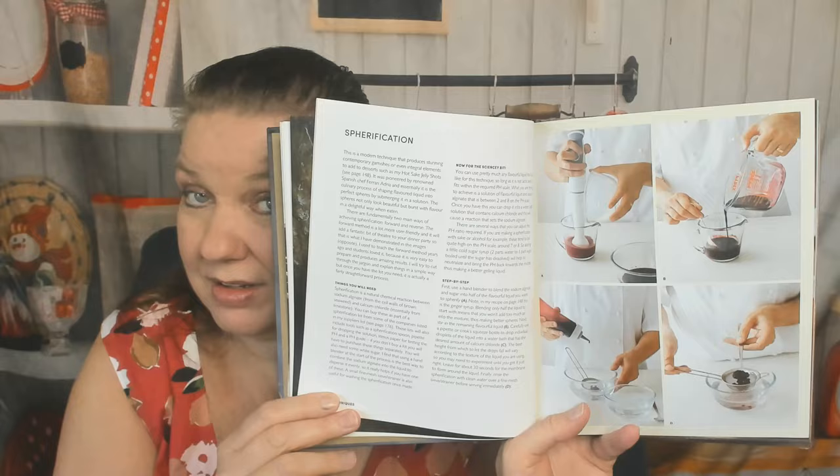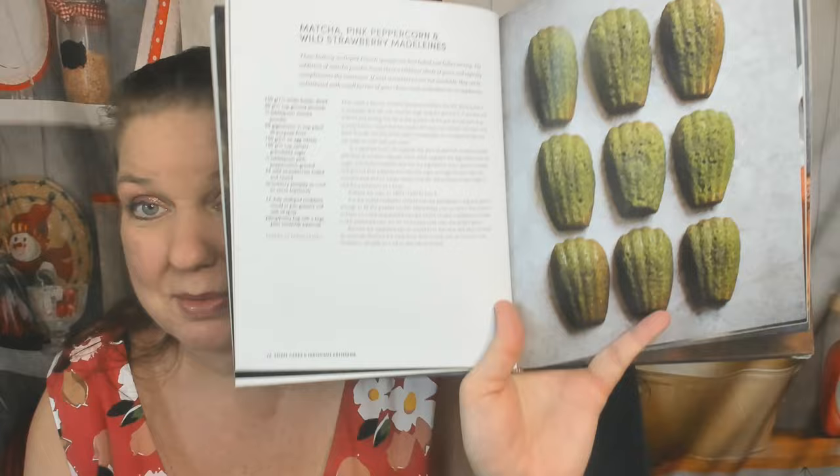Techniques: tempering chocolate — yay, step-by-step photos! Quenelling — hope I said that right — and spherification. This is a very advanced cookbook, this is above my skill level. Finishing touches — whoa, I see a beautiful photo. Here's the first chapter: small cakes and individual patisserie, and wait till you see the picture I just saw.